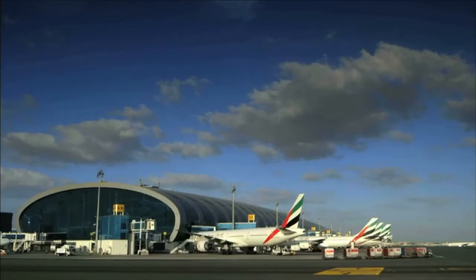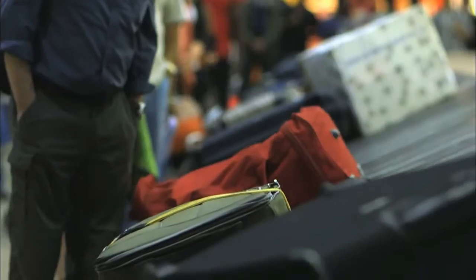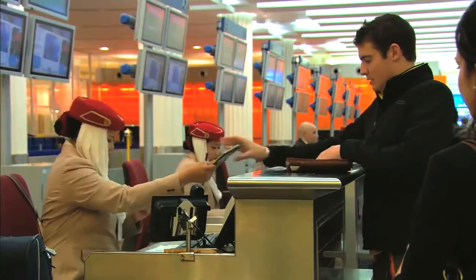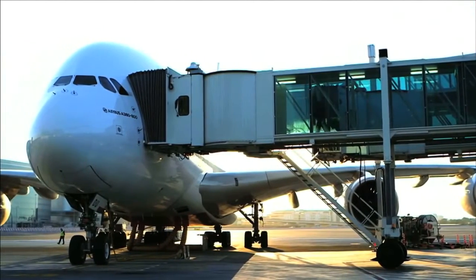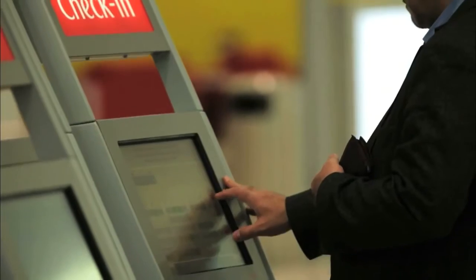Looking behind the scenes at a major airport is an exciting experience. How do they manage to handle countless bags for millions and millions of passengers? How do they keep passenger transfer times as short as possible? And how can they serve a growing number of flights with planes that are getting bigger all the time? No doubt that must pose immense challenges to technology and logistics.